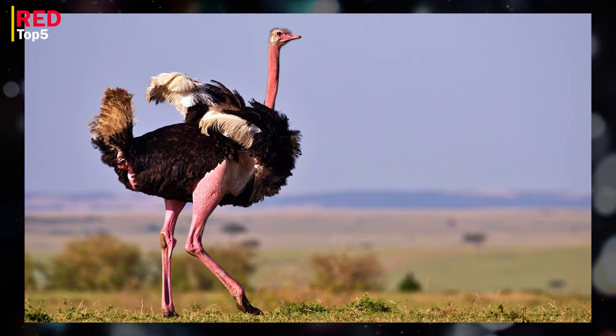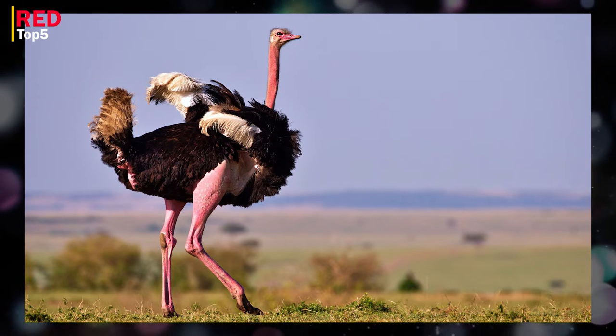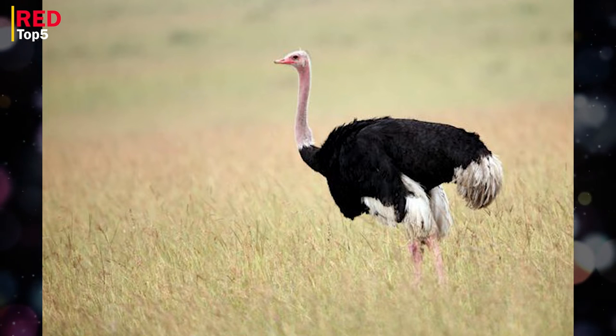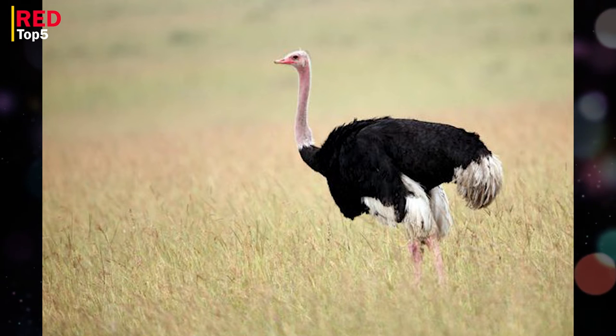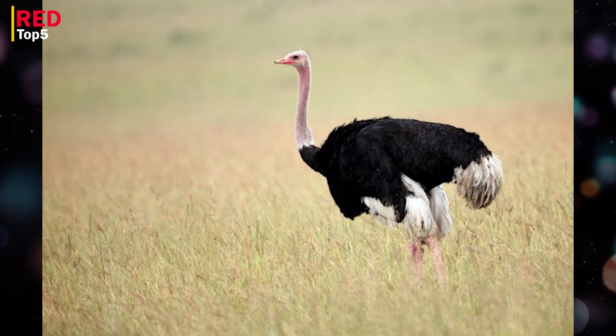Number one: ostrich. Ostriches are big non-flying birds that originate from Africa. They can reach 43 miles per hour, making them the fastest birds on land. Ostriches come in two varieties — the Somali ostrich and the common ostrich — both of which may grow to heights of about nine feet.